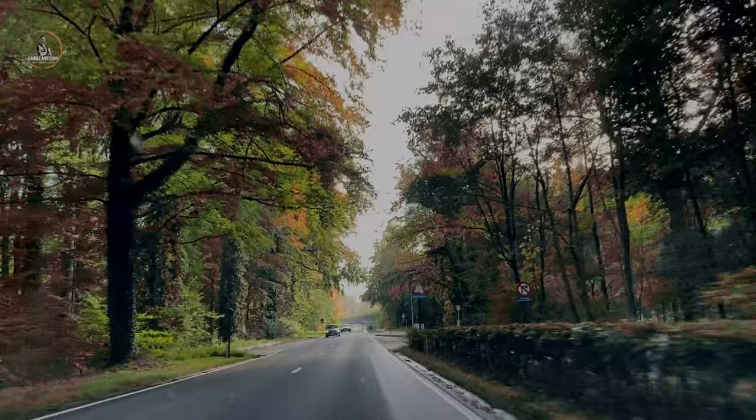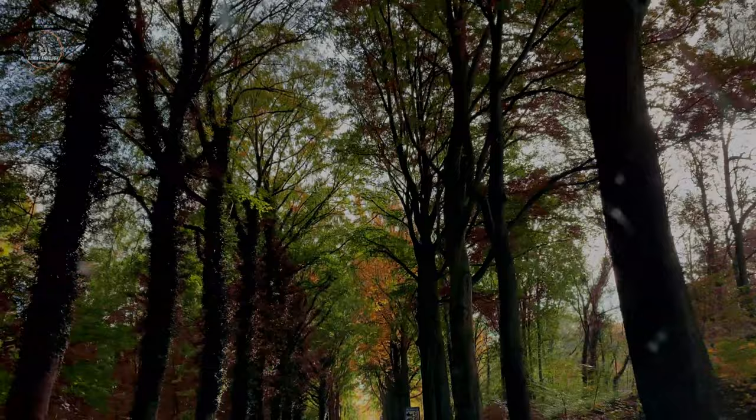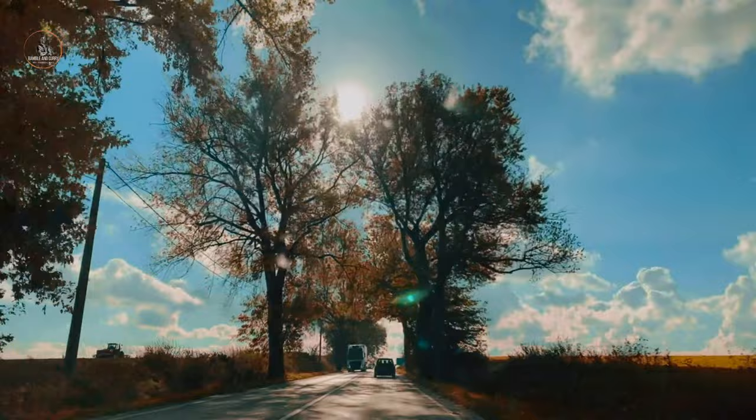Autumn is one of the four earth seasons that goes after summer and foreshadows winter. The season can also be called fall, as it is about big changes in nature and environment. A quick stop at the gas station to start the day with a pumpkin spice latte to acknowledge the season.